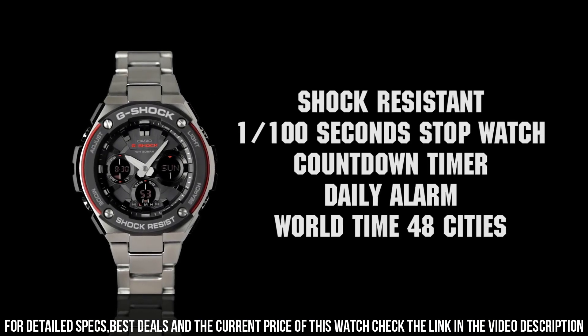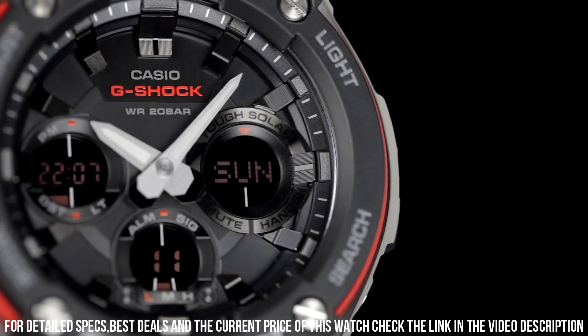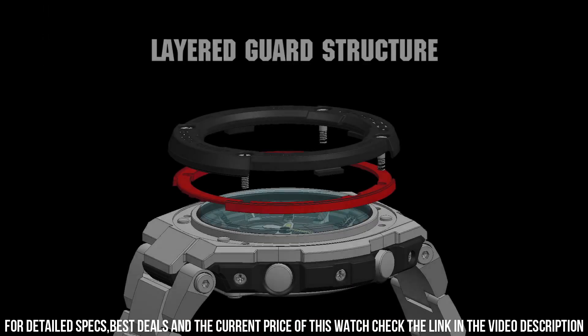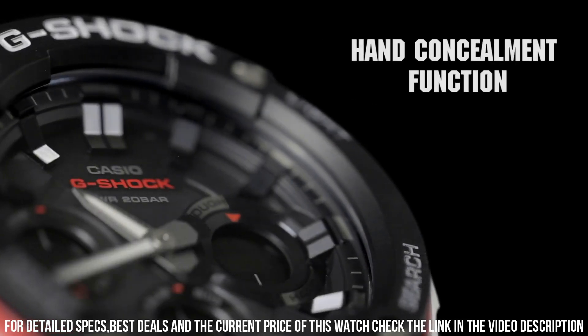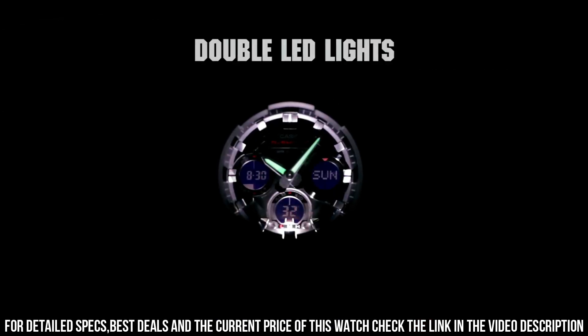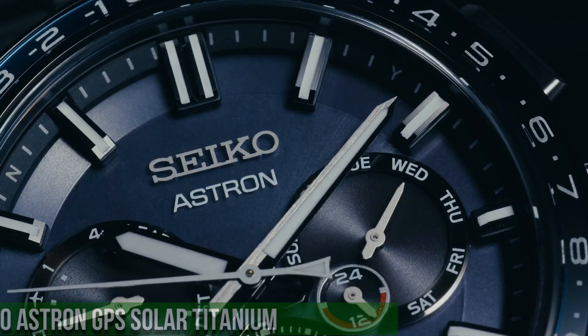The following features are equipped: screw-down crown, dual-time, chronograph, countdown timer, alarm, perpetual calendar, power reserve indicator, date, day, backlight, Bluetooth. Rugged and stylish watch from Casio's G-Shock line, known for its durability and advanced features. It combines a tough exterior with useful functions, making it suitable for outdoor activities and everyday wear.